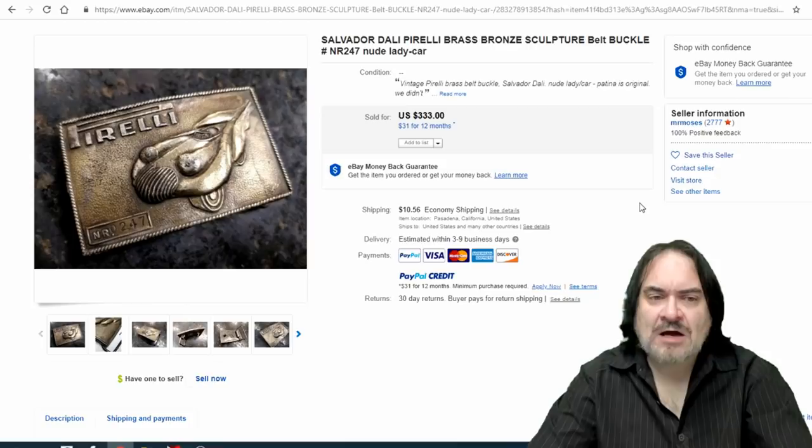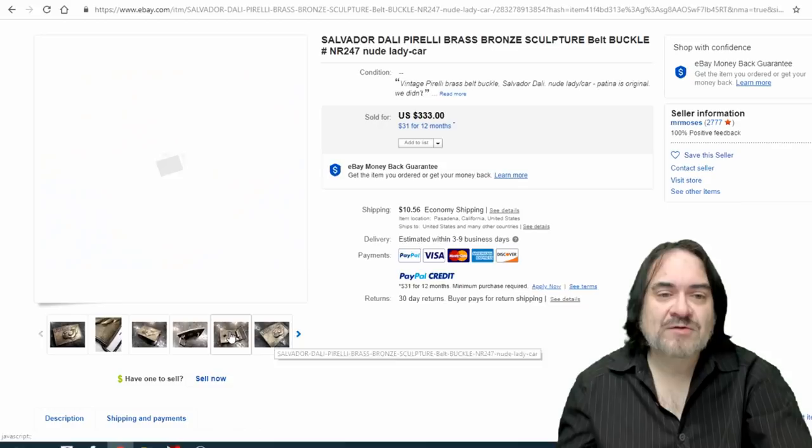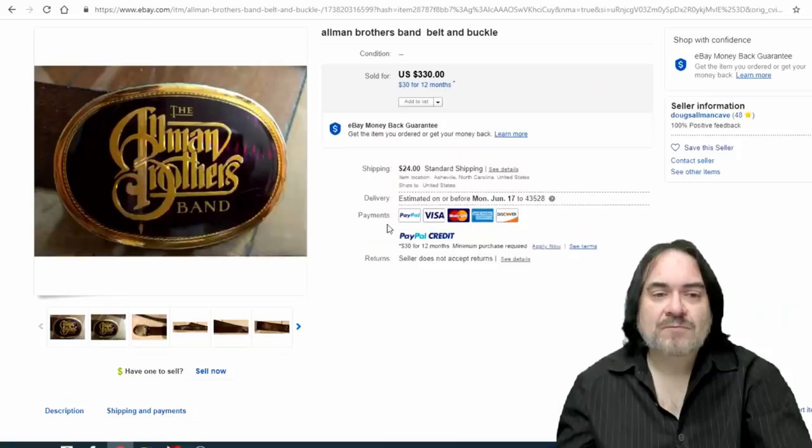Another good example — nice little logo on the back. Allman Brothers — again another Pacifica style, in fact this is another Pacifica. $330 on this one.